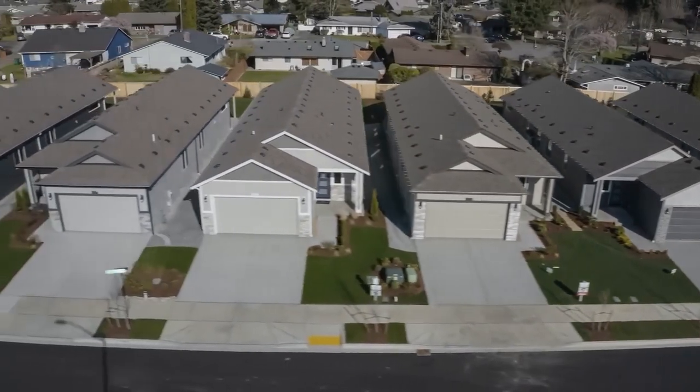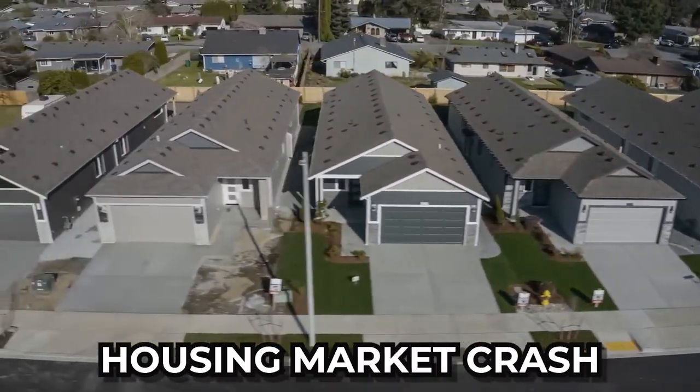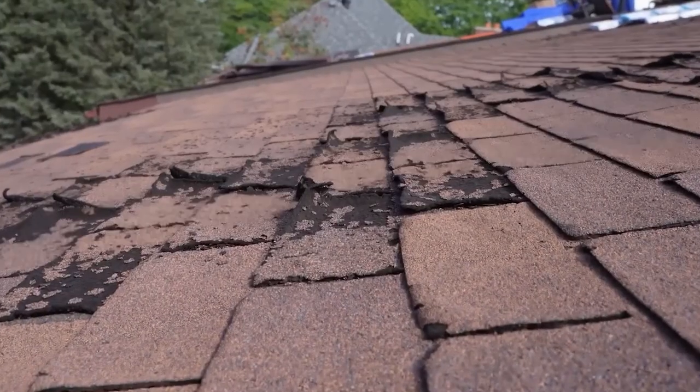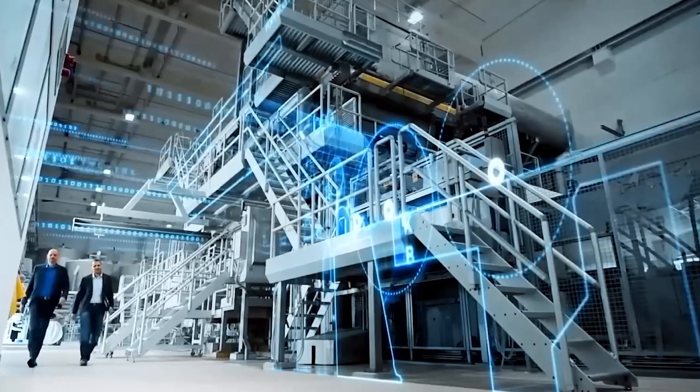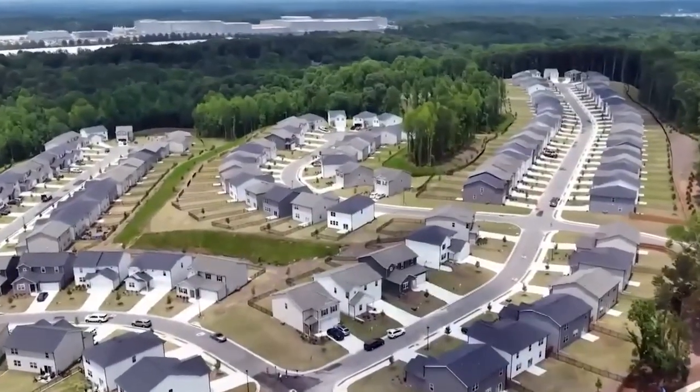These insights draw an inevitable comparison with the notorious 2008 housing market crash. It's like looking in a rear-view mirror and seeing a familiar shadow looming. However, the tale has a twist — the current market dynamics differ significantly.